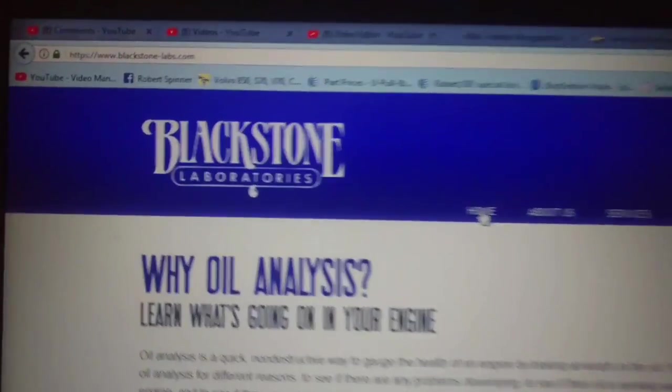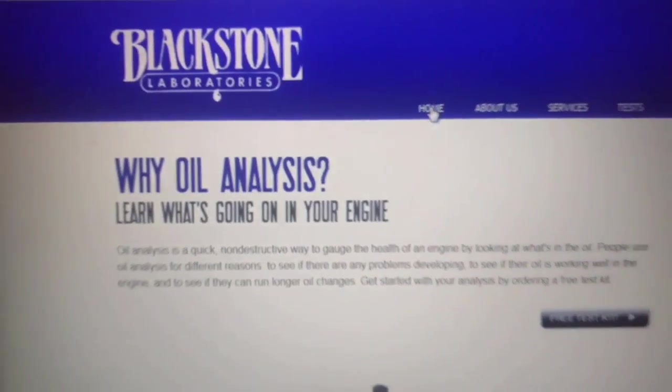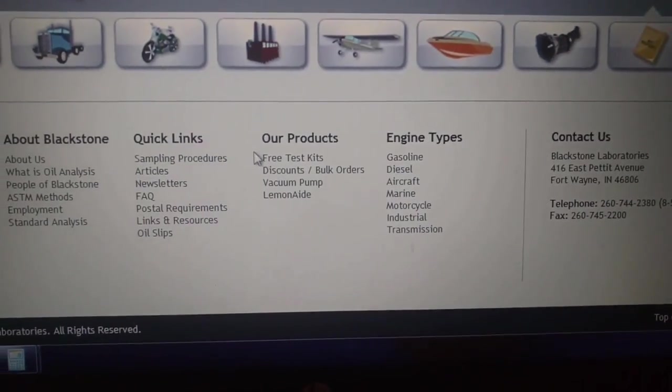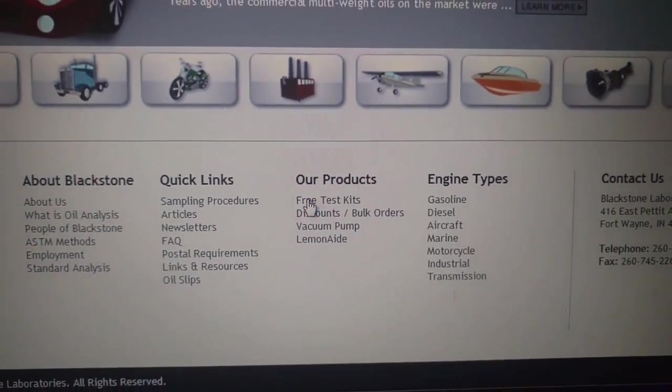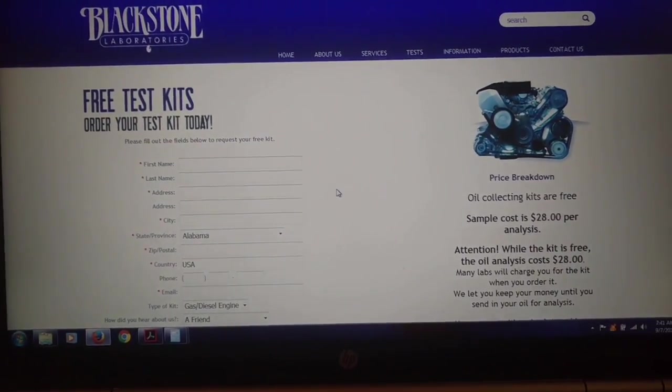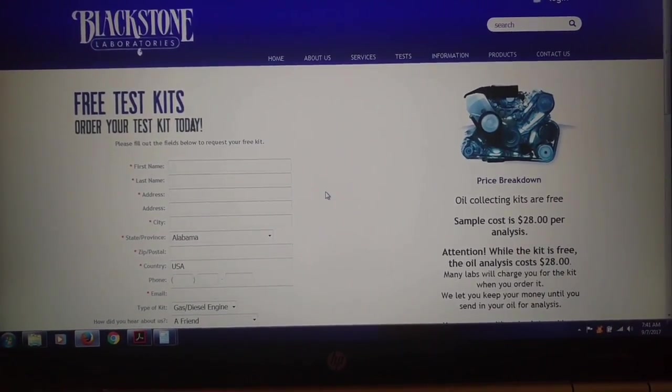You get the sample kit in, and during your next oil change, you capture some of that oil and put it into the container they provide for you. Yes, you can mail it through the U.S. Postal Service — it is an authorized shipping container — and the sample arrives in the next room that we're going to see. Here's the website: blackstone-labs.com. When you get to the homepage, go all the way down to the bottom and you'll see a link that says 'free test kit.' You click on that, fill out the form, and they will mail you a test kit to return to them for your test results.